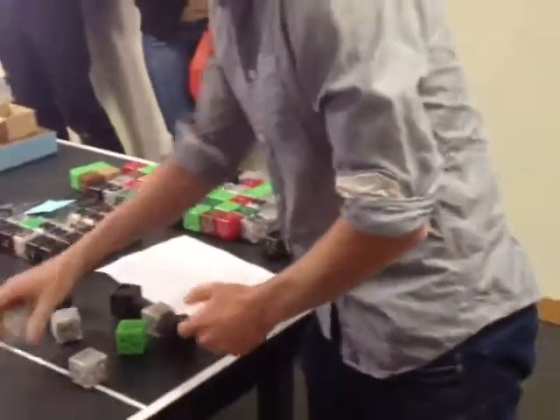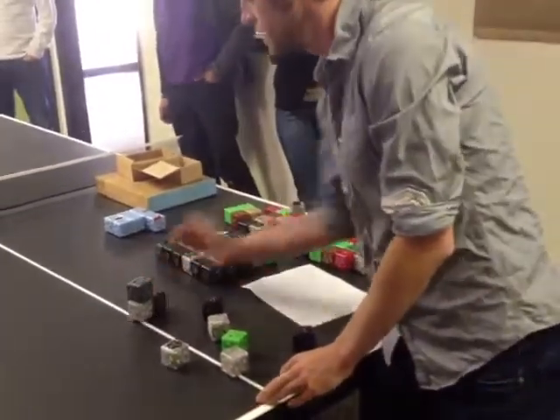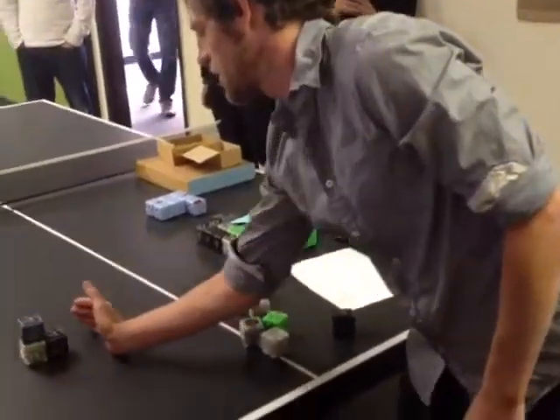Or take little wheels and put a battery block on top of it and put a distance sensor on there. Whenever the distance sensor detects an object, the robot drives — or make it go the other way — and create little robots that drive away from a stimulus or input.